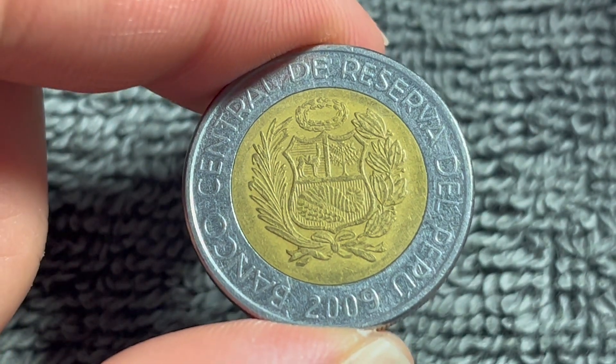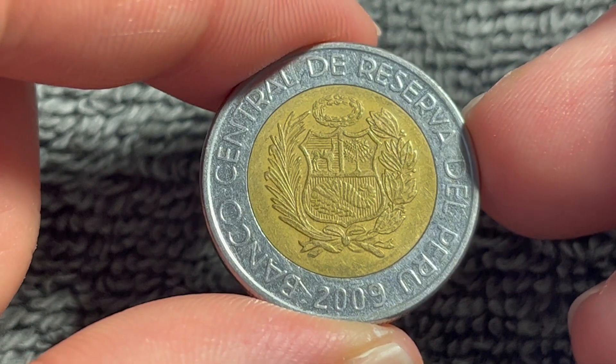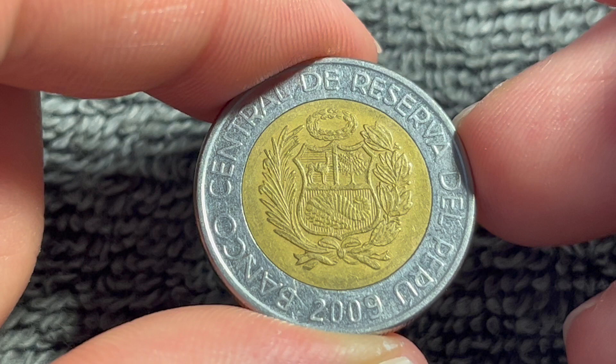2009 has a mintage of 10 million for circulation, so not the most common year of this particular date run, but not the most uncommon either.